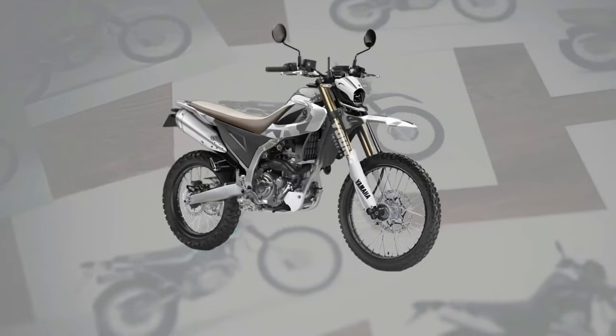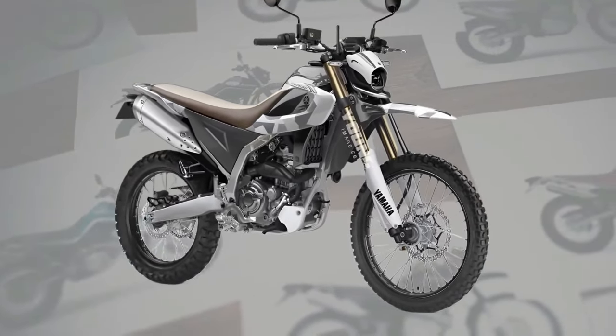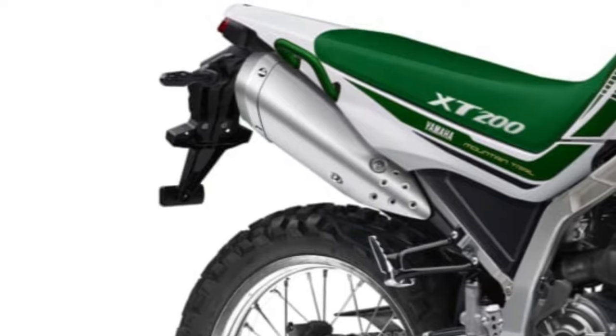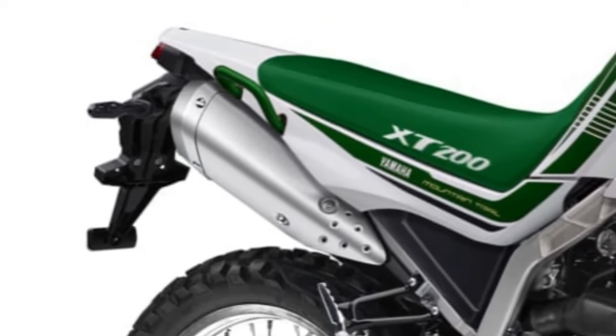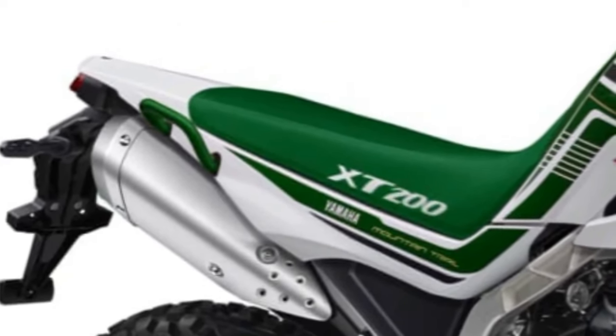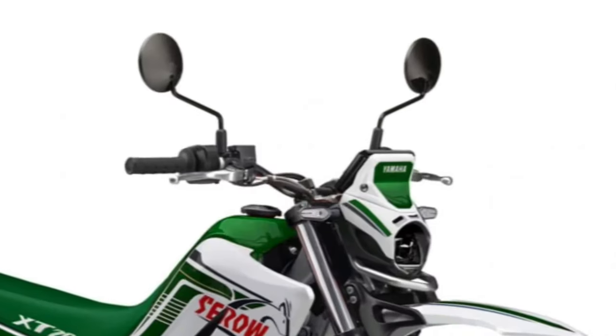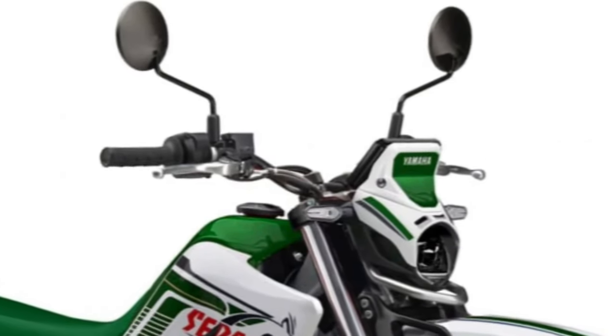The Cero 200 boasts a comfortable and ergonomic seating position with a plush saddle and wide handlebars that ensure long-distance comfort for riders of all sizes. Yamaha has equipped the Cero 200 with advanced suspension components, including adjustable front forks and rear shock absorbers, providing a smooth and controlled ride over rough terrain.